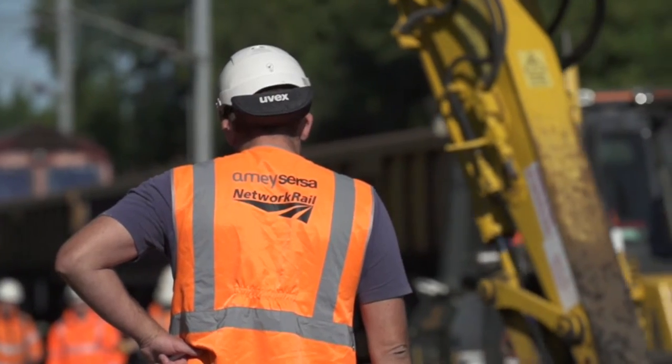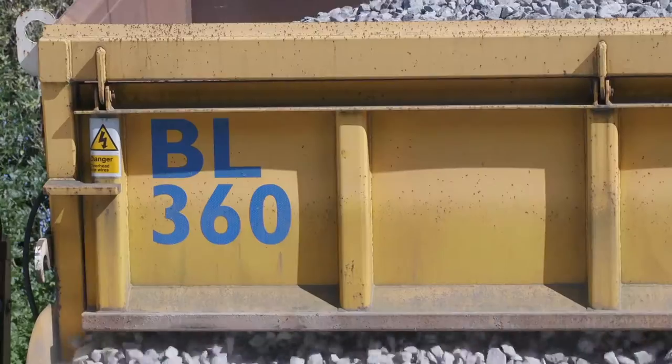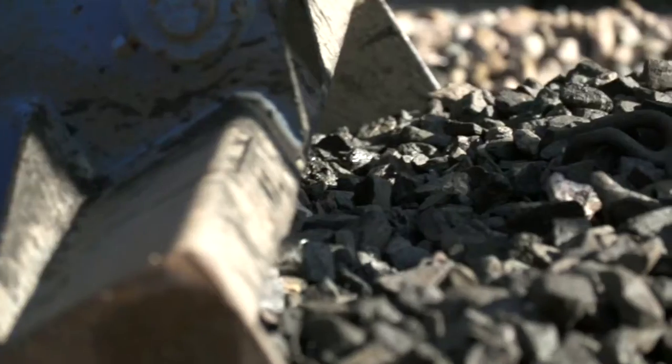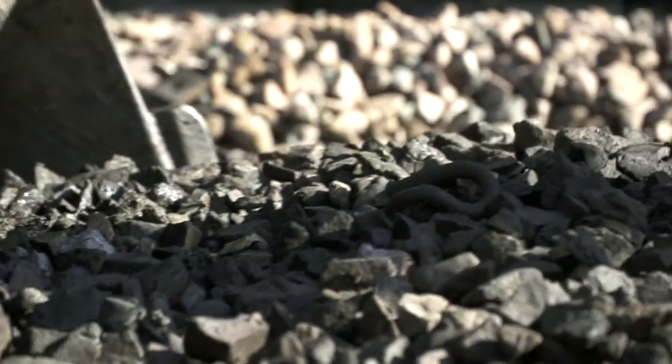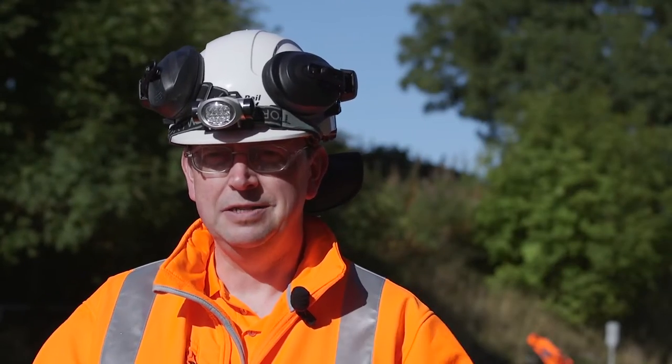This is the culmination of a three-year journey. For many years in the railway we handed back at 50 miles an hour, then we moved it to 80 miles an hour and 90 miles an hour, and today — over this weekend — we are moving it to 125 miles an hour on an S&C handback.